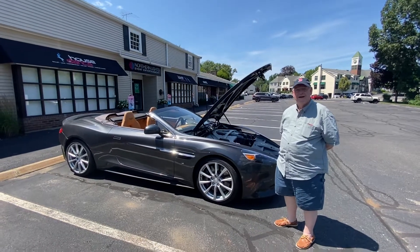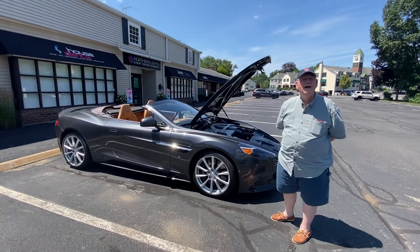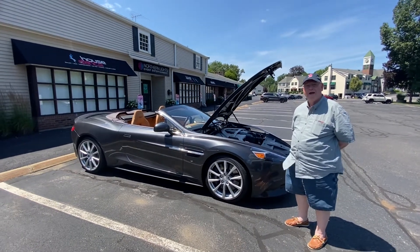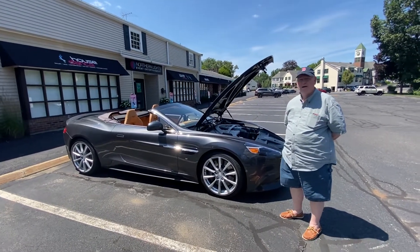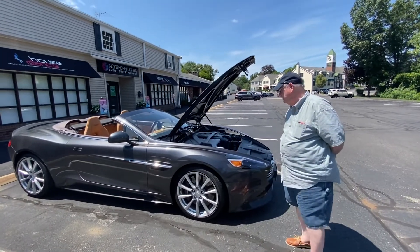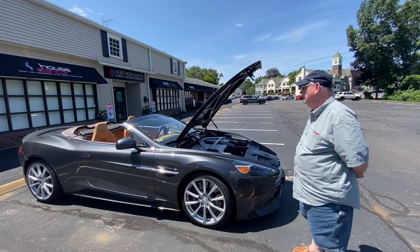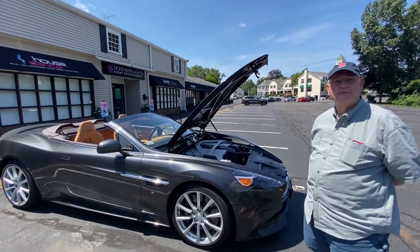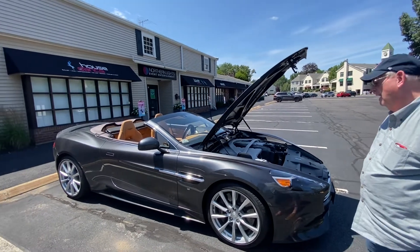Jim is back with another amazing car, two weeks in a row. What is this car? Beautiful, wow.